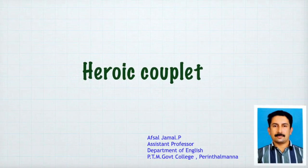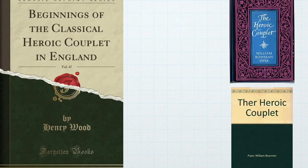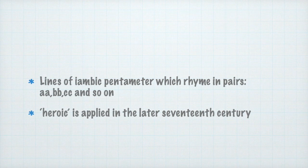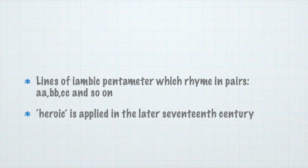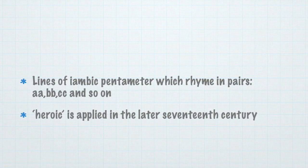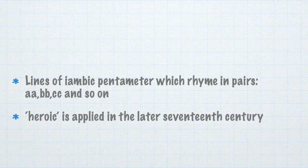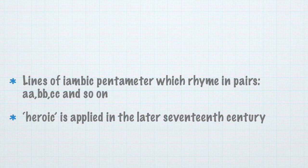Heroic Couplet. These are lines of iambic pentameter which rhyme in pairs: AA, BB, CC and so on. The adjective 'heroic' was applied in the later 17th century because of the frequent use of such couplets in epic poems and in heroic dramas.